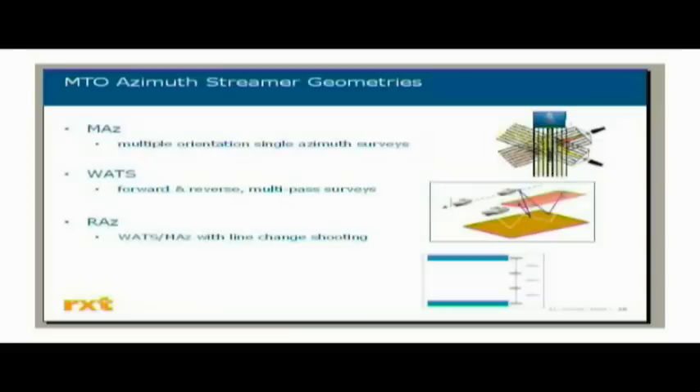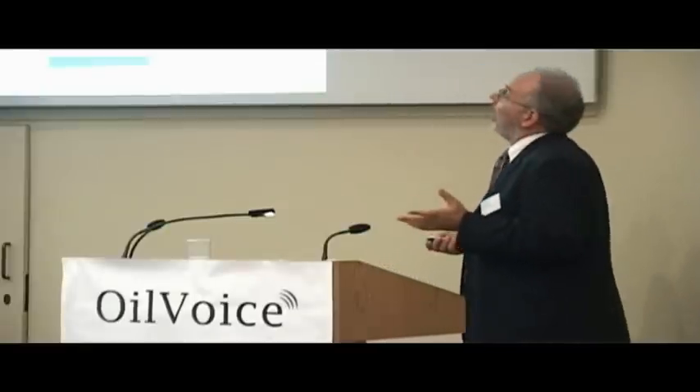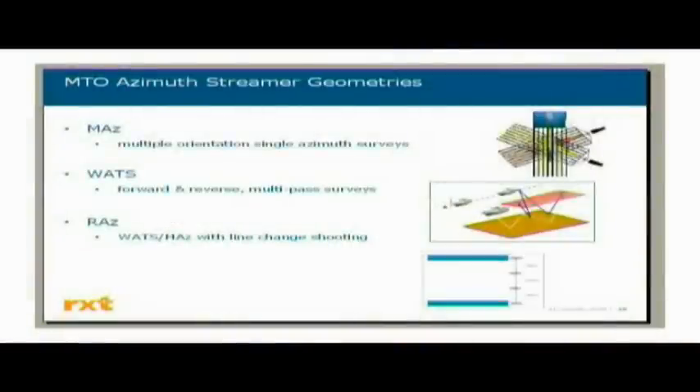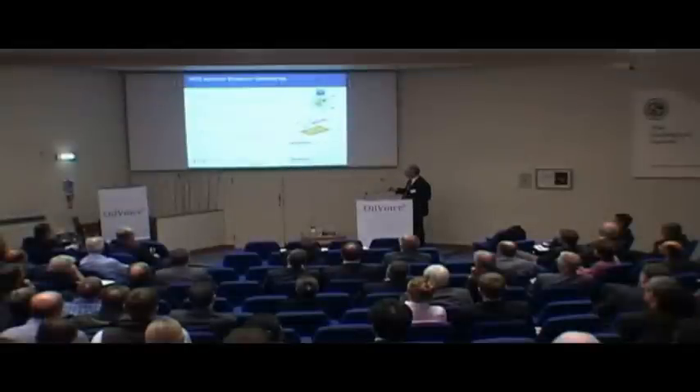We had some talk about multi-azimuth data. I coined the phrase MTO — to encompass all the different acronyms — and my acronym stands for 'more than one.' You have the MASS geometry, used very successfully in the Nile Delta area and in the Mediterranean by BP and a number of other companies, as well as the wide aperture towed streamer rich azimuth and various other flavours.